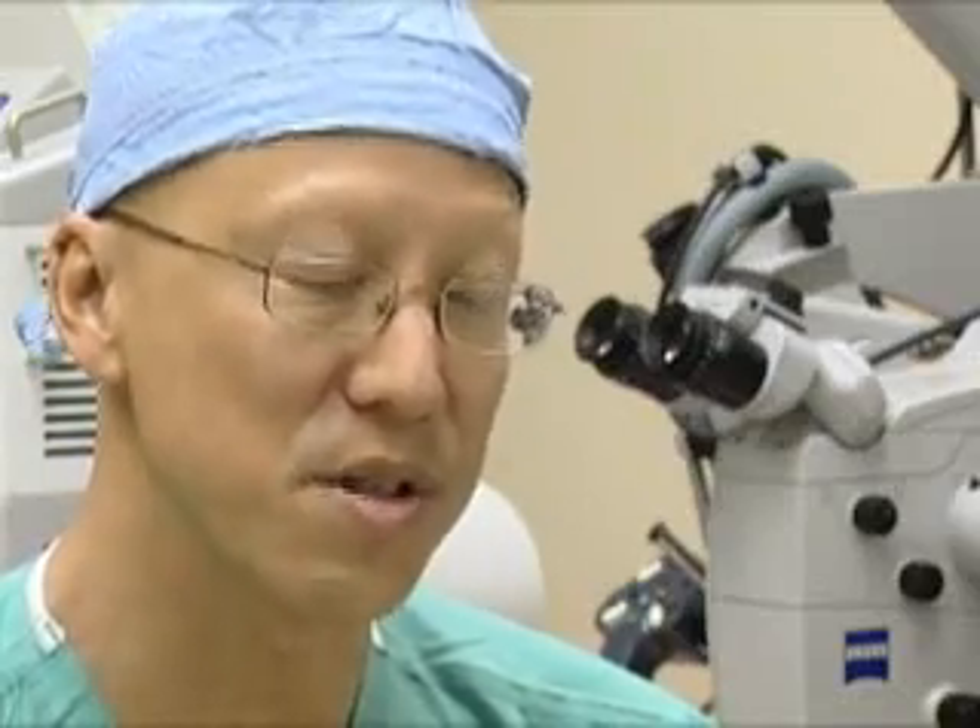Newer technology now allows us to put in an artificial disc, which is an implant that allows normal movement across that joint and is much better for the patient.